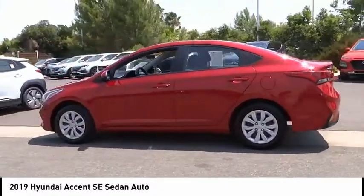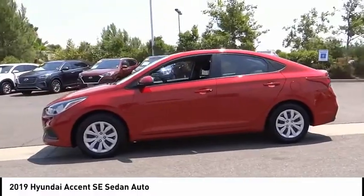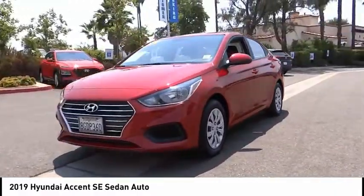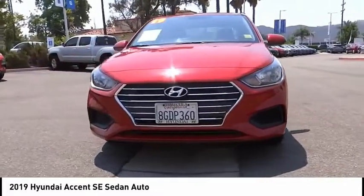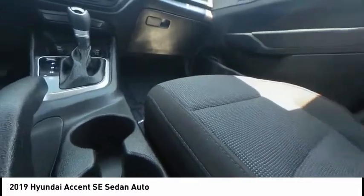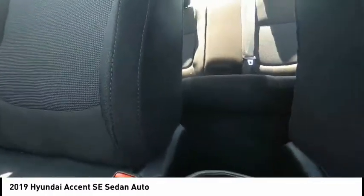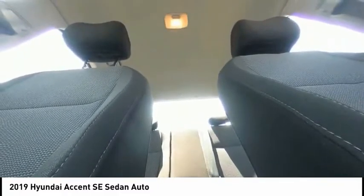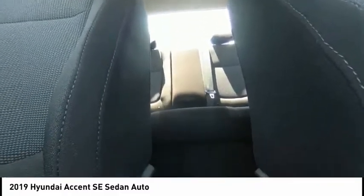Some of this vehicle's great options include electronic stability control, brake assist, traction control, remote keyless entry, speed control, front wheel independent suspension, rear window defroster, Bluetooth, security system, and low tire pressure warning. This vehicle offers reliability and good looks at a great price, so come in and take a test drive today.